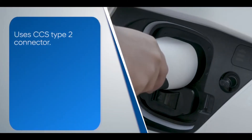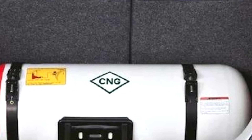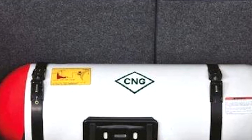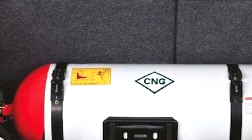If we talk about the disadvantages of CNG vehicles, the CNG cylinder actually occupies quite a lot of space, which reduces your luggage space. Also, it is recommended to buy a CNG vehicle which has a company-fitted CNG kit.